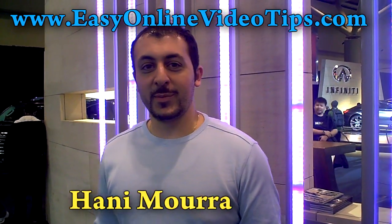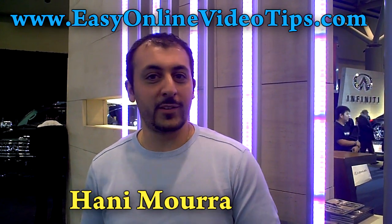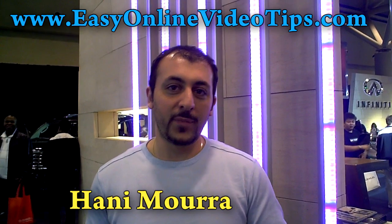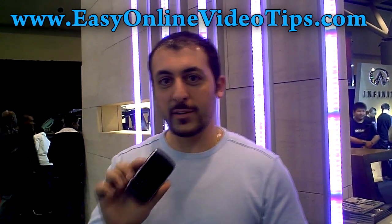Hi, I'm Hany Mora from EasyOutline Video Tips. This weekend I'm spending some quality time with my family at the Toronto International Car Show, so I thought I'd take my handy pocket cam with me. I also took my digital Sony Cybershot camera and my Blackberry Curve.